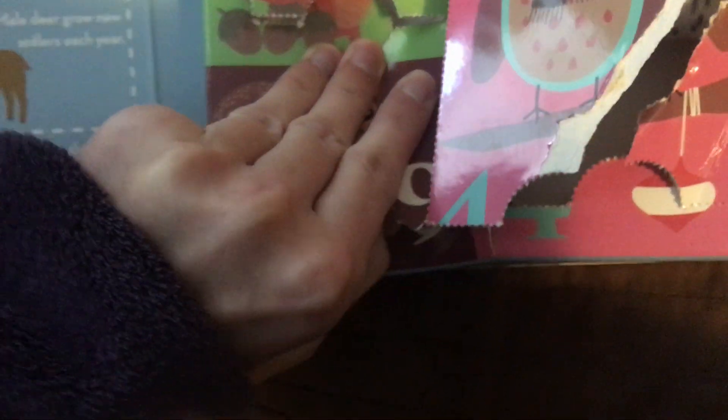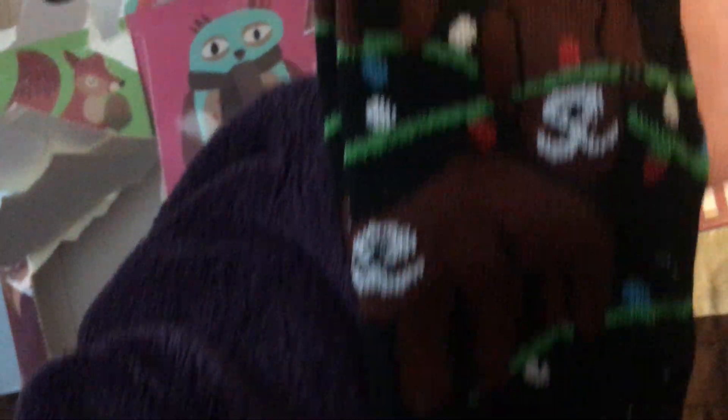Day 9! Let's open it up. Let's see, let's see. Aw, super cute!